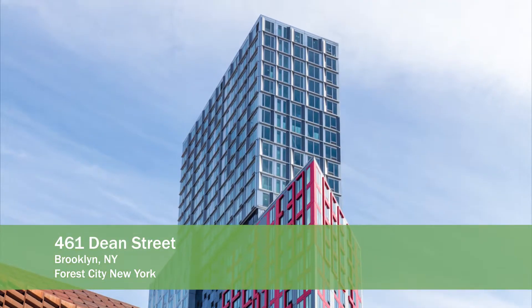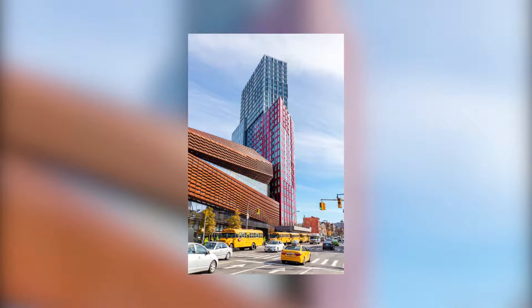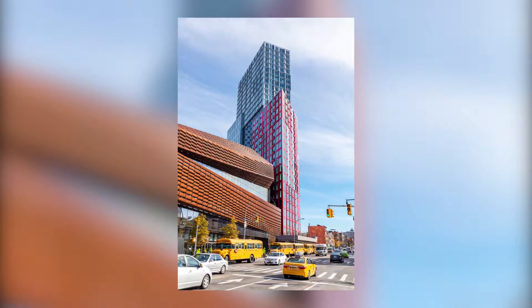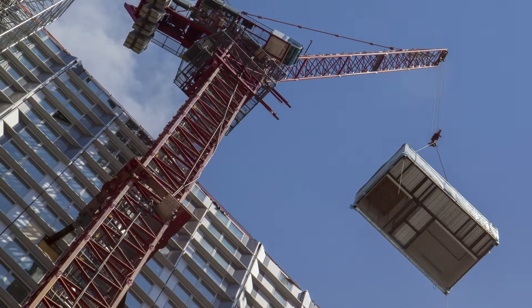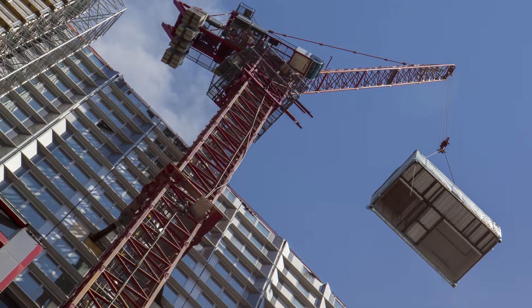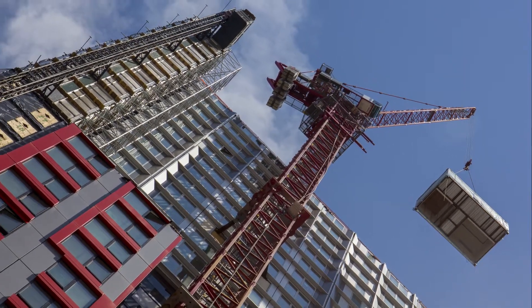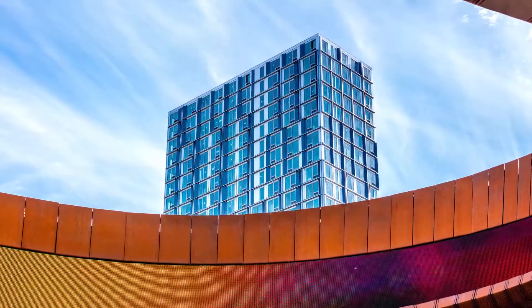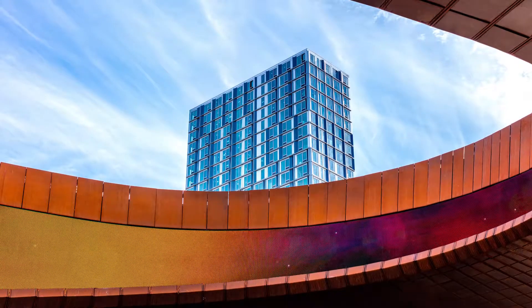461 Dean Street, Brooklyn, New York. Adjacent to the Barclays Center Arena, 461 Dean Street is the first residential building to open at the 22-acre Pacific Park, Brooklyn. This 32-story LEED Silver Certified Rental Tower is the tallest modular building in the world and the only modular residential high-rise. The building's ground level features 4,000 square feet of retail space and a connection to Barclays Center.